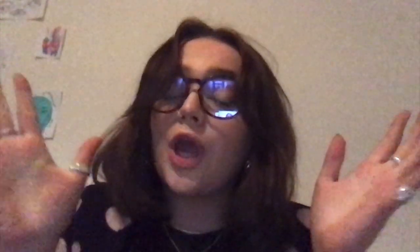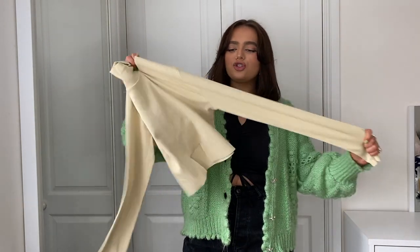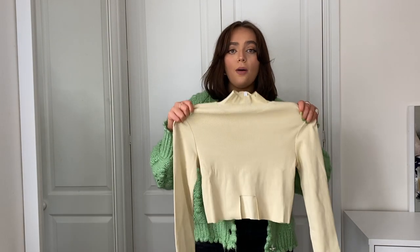Quick note from future me: I'll be linking every single item in the bio of this video along with the size I got. First up, we have this beautiful beige ribbed, stretchy, really thick, good quality crop top. It has a little cut-out square and a more high neck, so let's try it on and see what it's like.